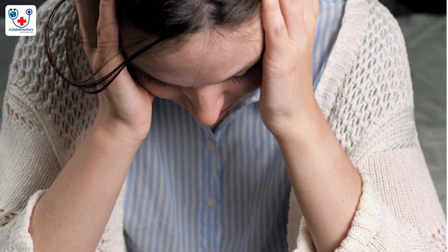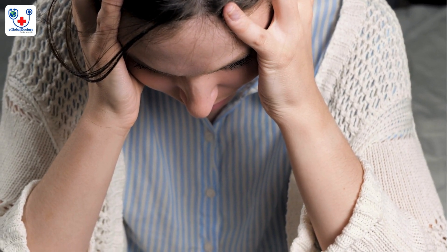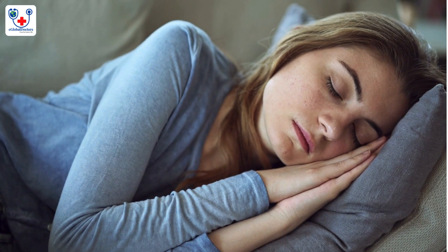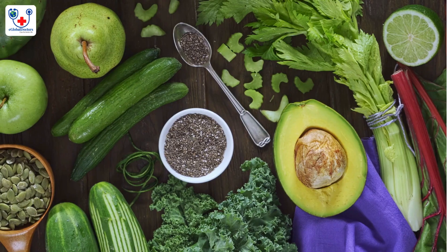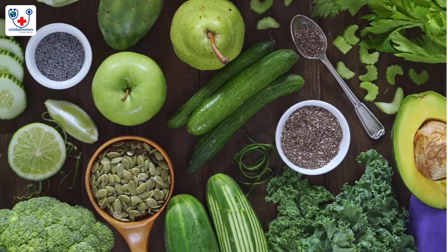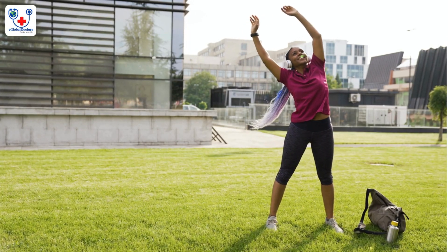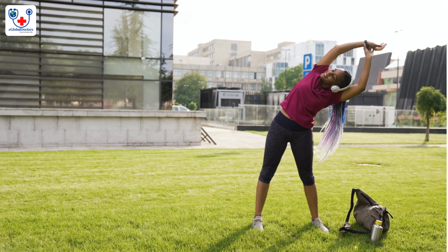Fatigue. Cause: hormonal shifts, especially an increase in progesterone, can lead to extreme tiredness. Solution: ensure adequate rest by taking naps or sleeping longer at night. Maintain a balanced diet with iron-rich foods, such as spinach, lentils, and lean meats, to help combat fatigue. Gentle exercise, like walking or prenatal yoga, may also boost energy levels.